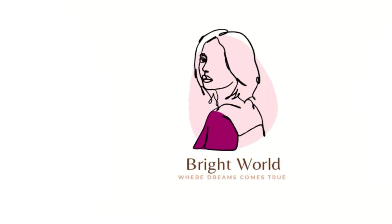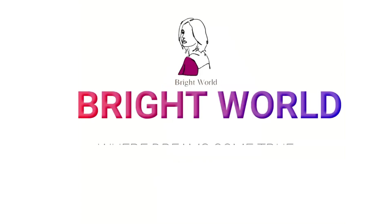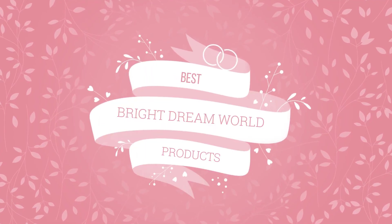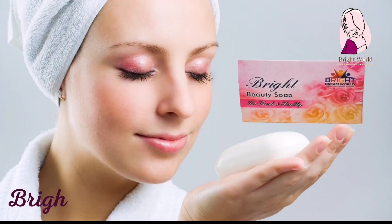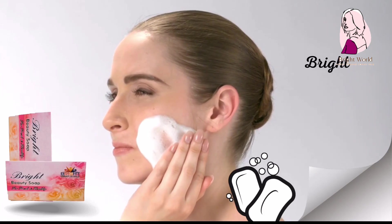Bright World where dreams come true. Welcome to Bright World official. In this video we will know about Bright Dream World best products.